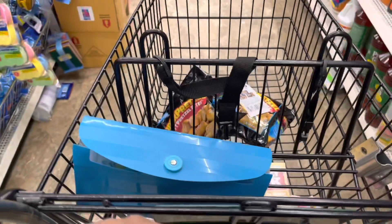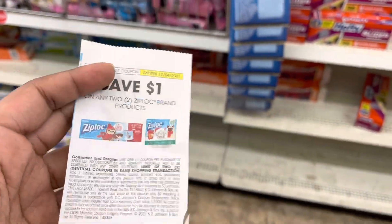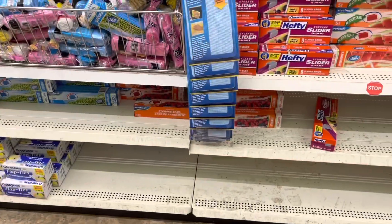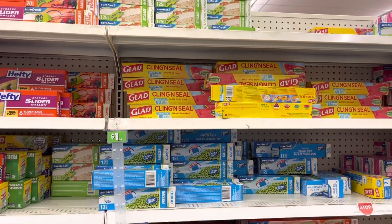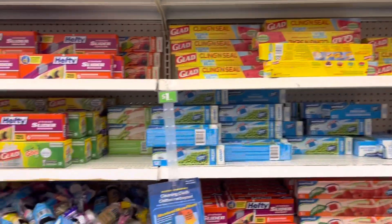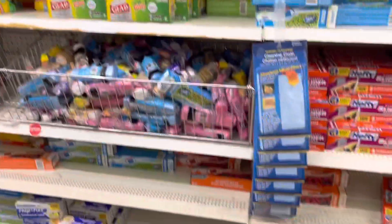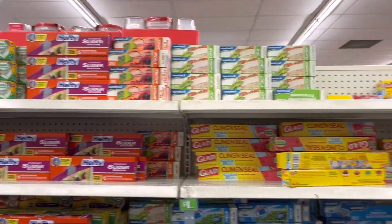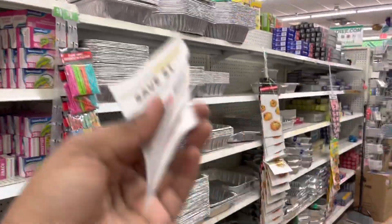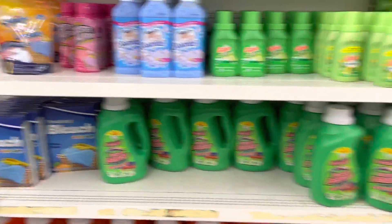I'm looking for any Ziploc brand products — dollar off two. They don't have the Ziploc brand here, only Glad or Hefty. The Ziploc storage containers might be on the other side of the store so I'll go look for those.